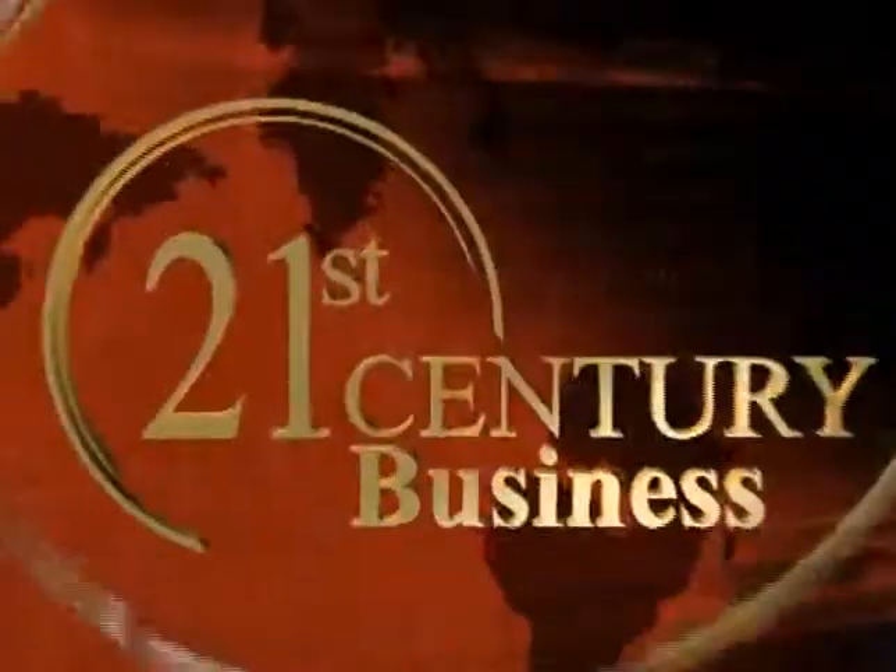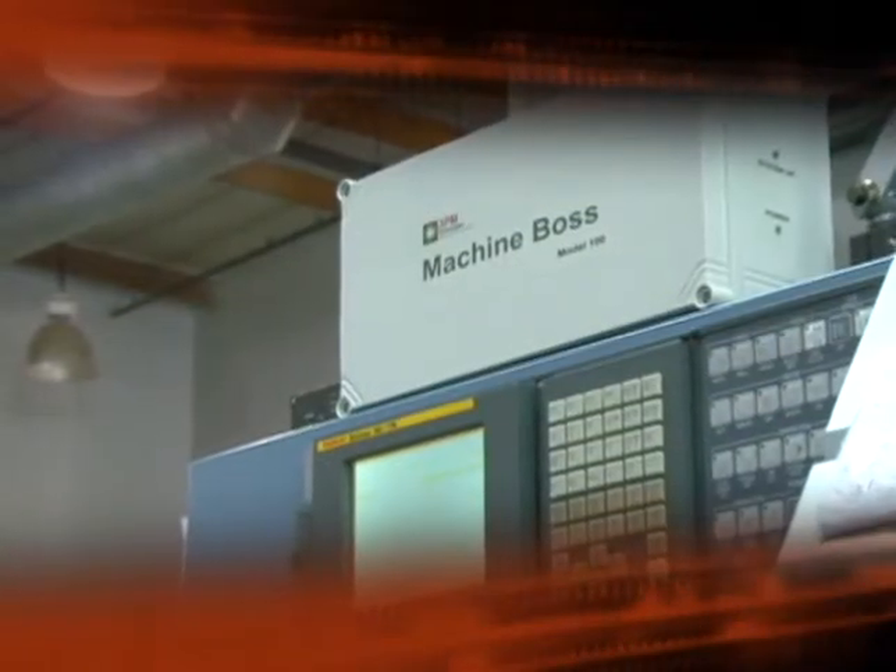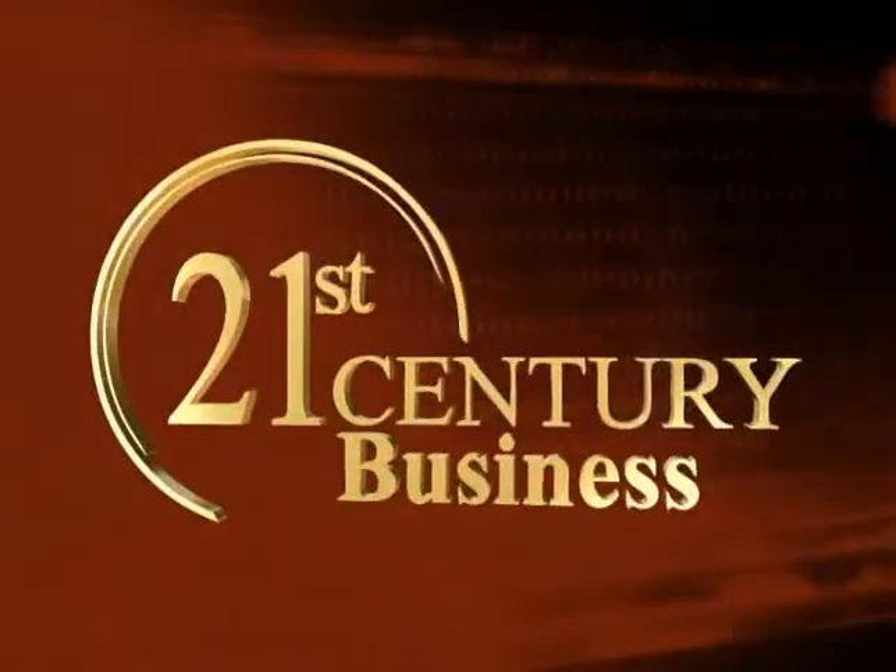Today on 21st Century Business, explore state-of-the-art technology, innovative business strategies, and insights from cutting-edge corporations around the globe — a visionary look into the answers of tomorrow. Today: business leaders, business solutions, 21st Century Business.